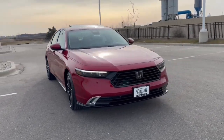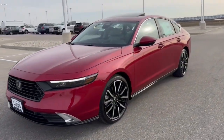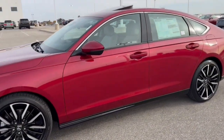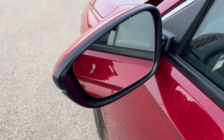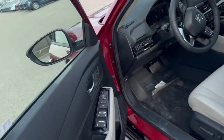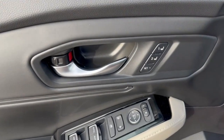Here we have a brand new Honda Accord — this is the Hybrid Touring trim level in the Radiant Red Metallic. It is equipped with keyless entry, blind spot monitors, and a beautiful black with gray leather interior.